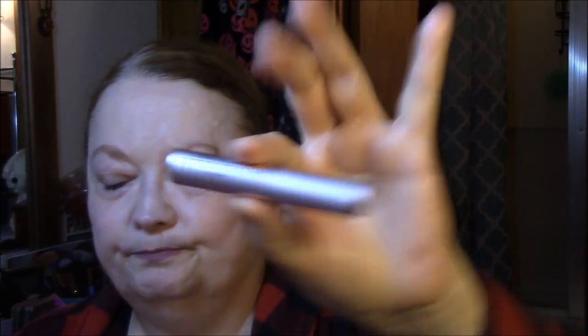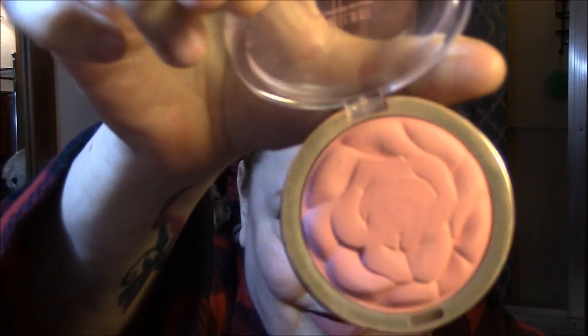I'm wearing the Milani Easy Brow in medium brown. I tell you this every week, but I'm having a hard time getting my brows done with this now — I had to go into it three times today to do each brow. Once it stops working altogether, I'll go with something else. Then I'm wearing my Too Faced Better Than Sex — still going good. For my blush, I'm wearing the Milani blush in Tea Rose.